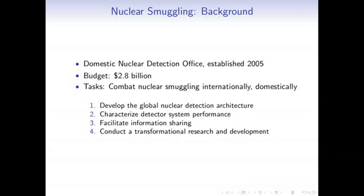For example, in a port like Singapore, the U.S. government would work with Singaporean authorities to set up nuclear detection equipment there. They also characterize detector system performance — there's a vast difference between technologies used to detect nuclear materials. The DNDO also facilitates information sharing between organizations, helping train local law authorities on how to use nuclear detection equipment. And fourth, it conducts transformational research and development, both developing new detection technologies and deploying them throughout the world.